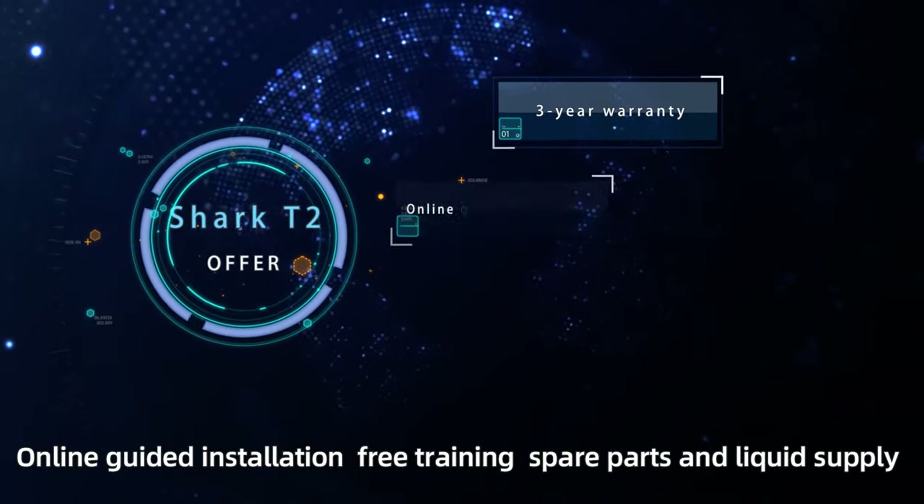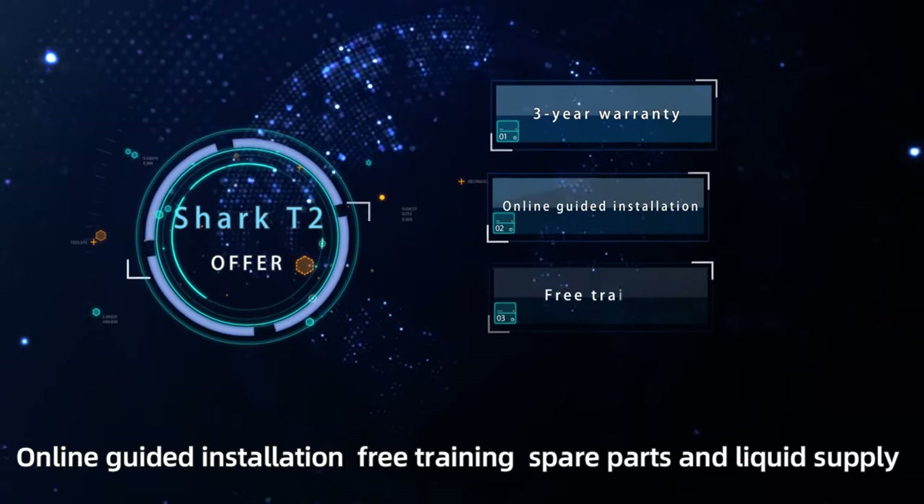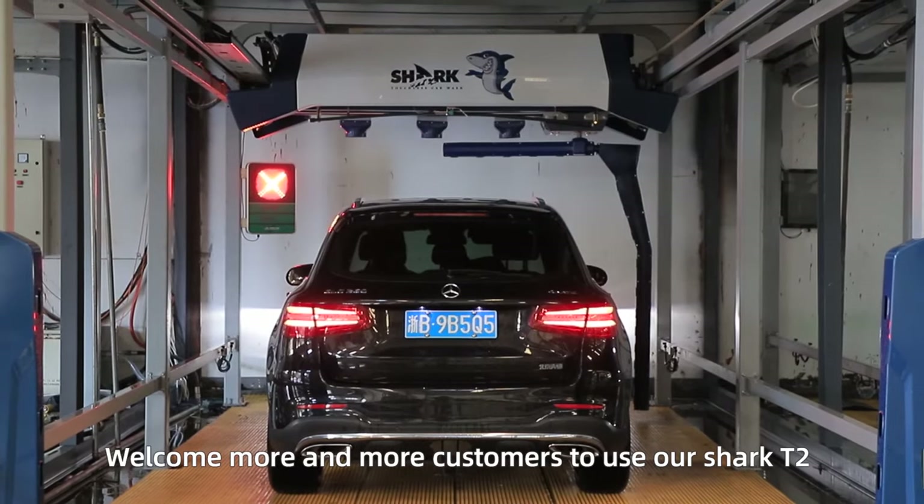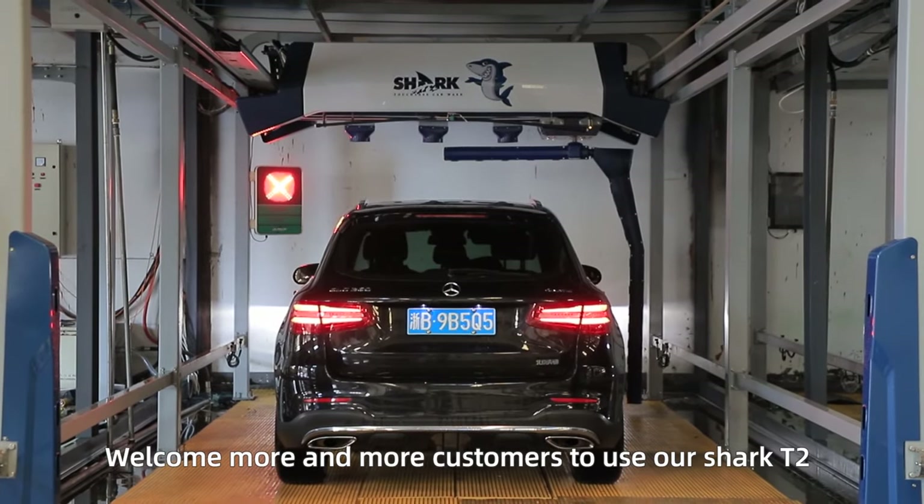We offer online guided installation, free training, spare parts and liquid supply. Our engineers are on-call 24 hours a day to give you the best service. Welcome more and more customers to use our Shark T2.